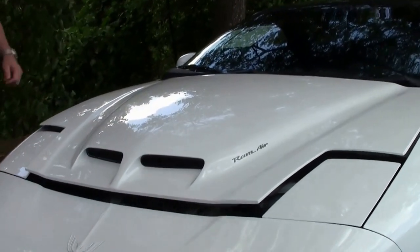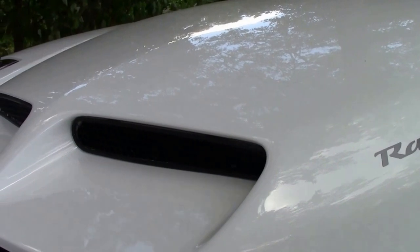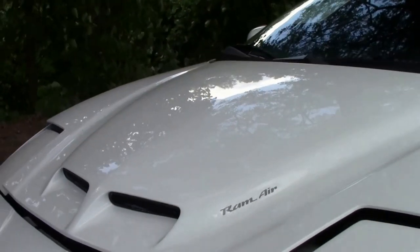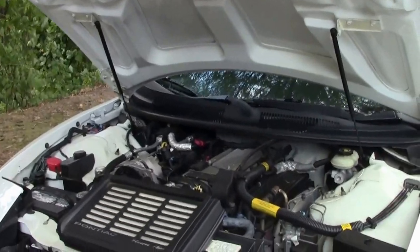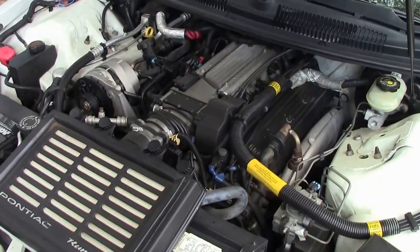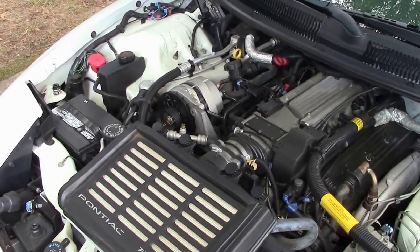We're going to show you the engine compartment. It is a 5.7 liter V8 Ram Air hood, which is one of the WS6 packages. Lifting up the hood — there she be. Your power plant. It'll definitely get you where you need to go.